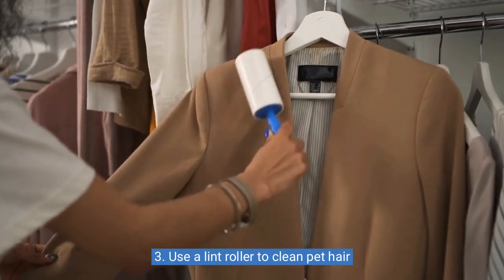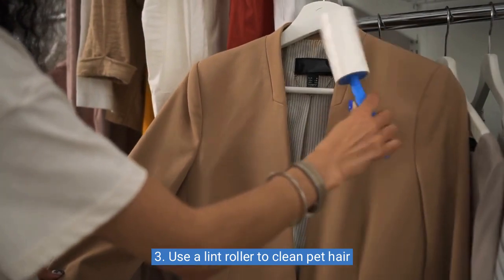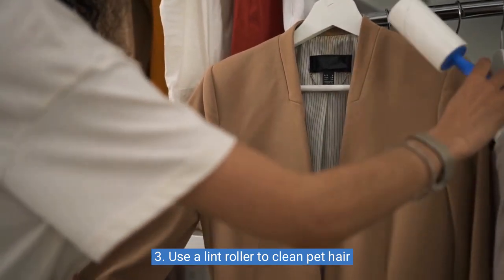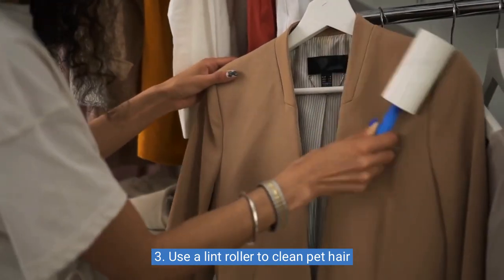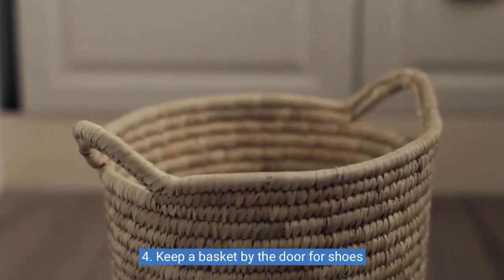A lint roller is not only great for removing pet hair from your clothing, but can also be used to clean furniture, carpets, and other surfaces in your home. Four: keep a basket by the door for shoes.